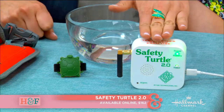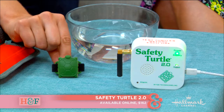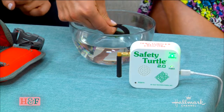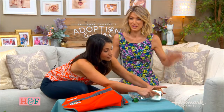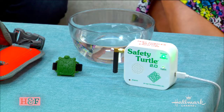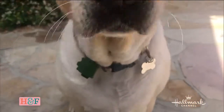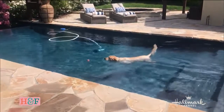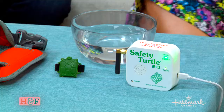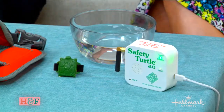It comes in two pieces: a little turtle piece and a base that you plug in inside your house. This comes in larger sizes for kids, but this one is specifically for dogs — it goes on their collar. The second it hits water, an alarm sounds. That is loud! You will know, no matter where you are in your home, that something is in the water. We have video of Paige's dog Juna using it — he liked it, it was lightweight, and you could hear the alarm the second he was in the water.